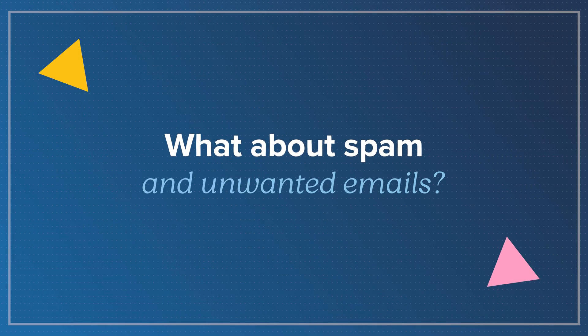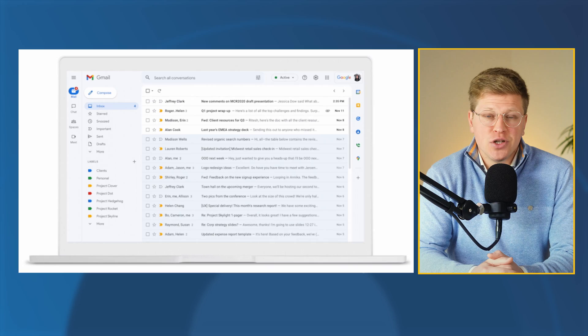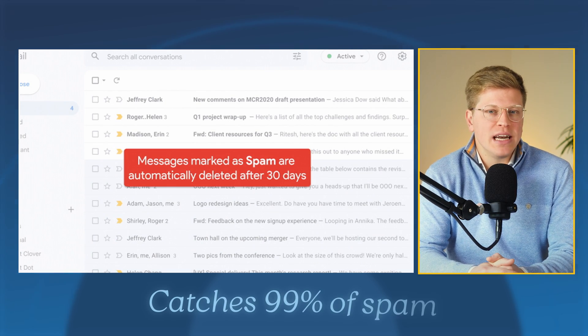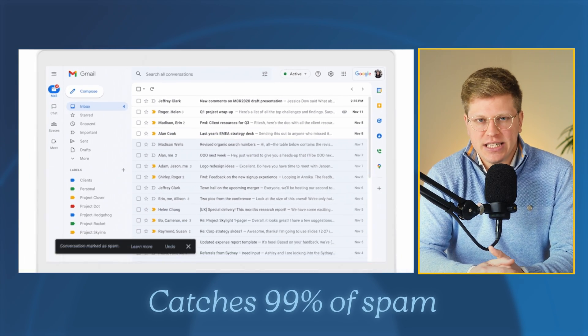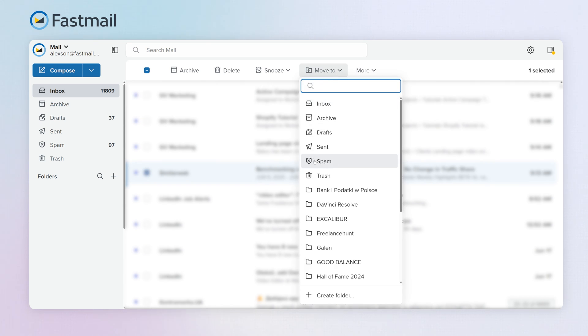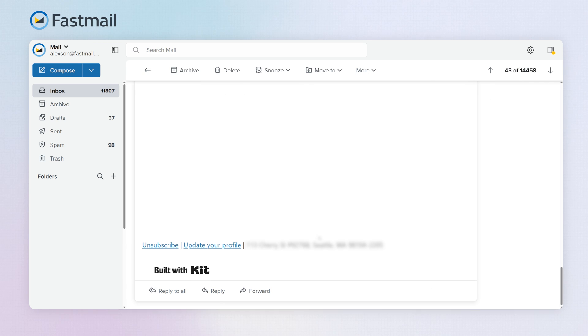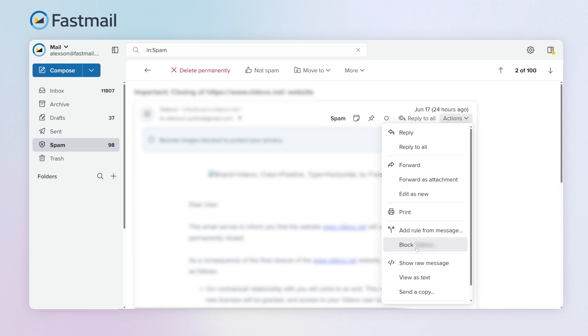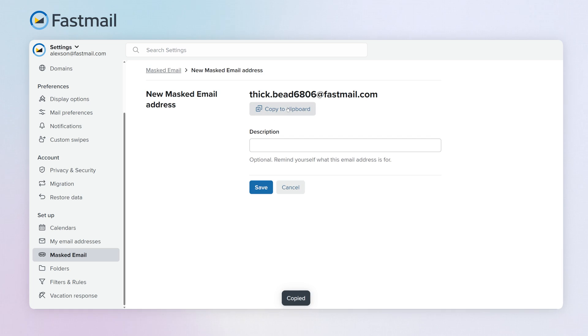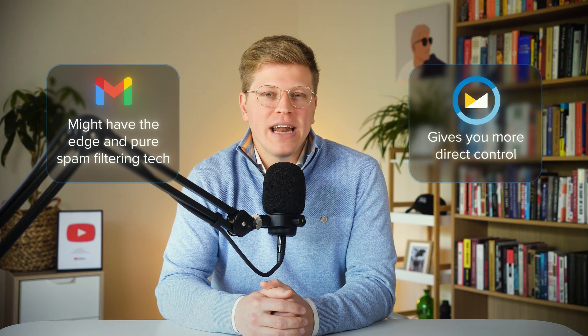What about spam and unwanted emails? Spam filtering is solid on both services. Gmail is known for blocking almost all junk mail — it's probably the best in the world at that, claiming to catch over 99% of spam and phishing attempts. Fastmail works well too. Most people switching over say they get even less spam, which is surprising. Their spam filters learn from you — if you mark something as spam, the system adjusts over time. Fastmail also makes it really easy to unsubscribe from mailing lists and block unwanted senders. And with features like masked email, you can shut down annoying emails right at the source. So while Gmail might have the edge in pure spam filtering tech, Fastmail gives you more direct control.